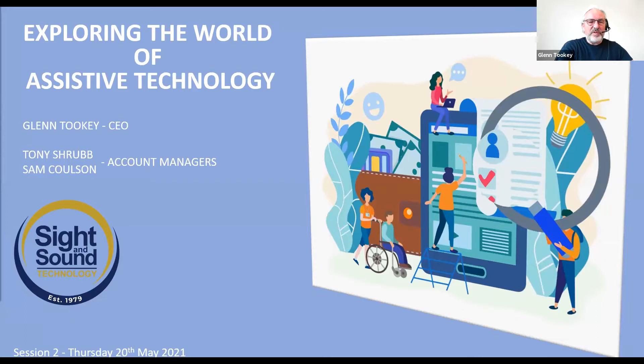Good afternoon everybody. Welcome to our session exploring the world of assistive technology. We're just letting people in now, and there are lots of you to come in. So I'm going to talk for a little while as you come in. We're expecting quite a few people — it'll take a couple of minutes to get you all in. Welcome. Good afternoon. Happy sunny spring afternoon.